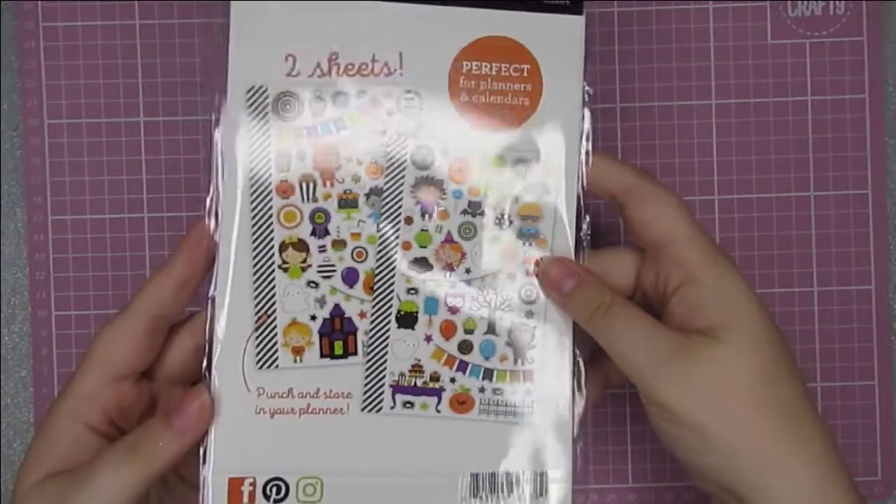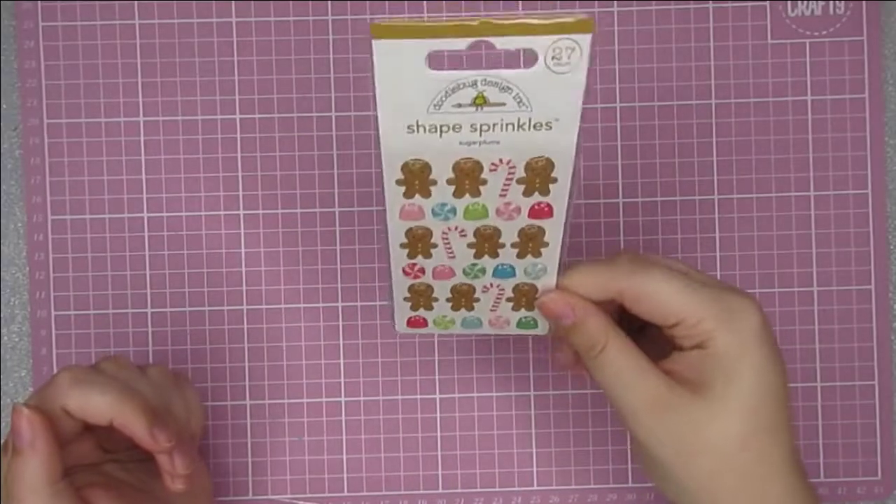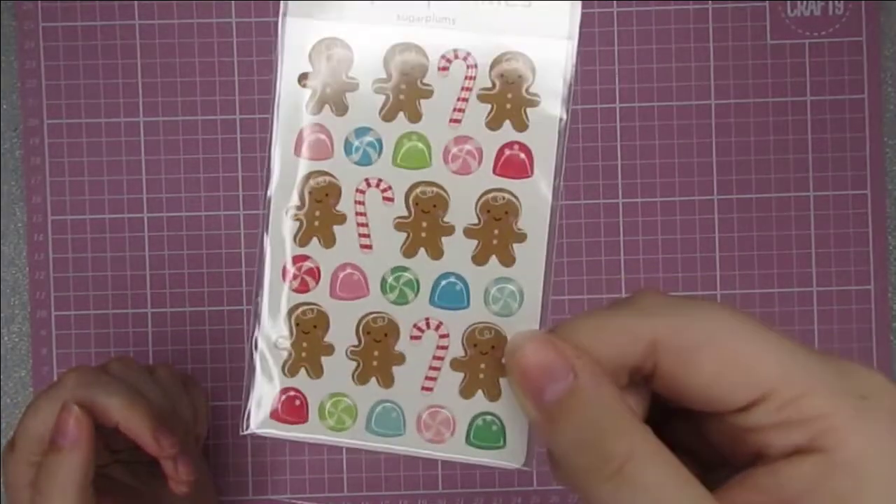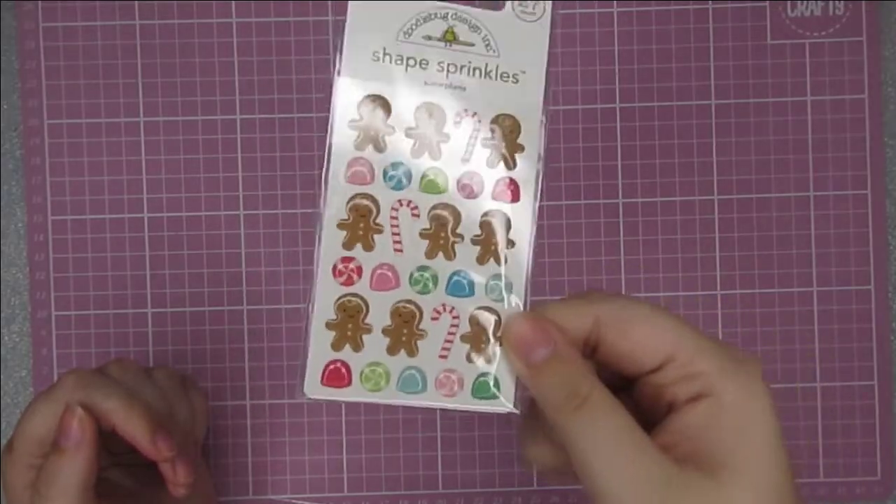The collection is called Pumpkin Party — you get two sheets of the mini icon stickers. These Shape Sprinkles sugar plums have been on my wish list for ages. They're the little gingerbread men and the little sweet treats, and they're going to be great in my December daily.